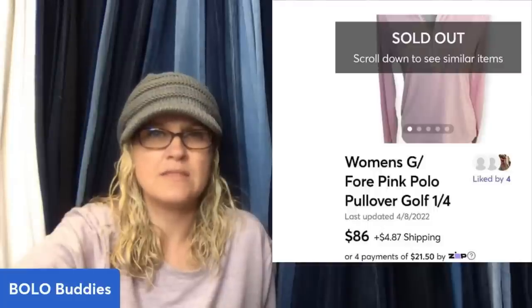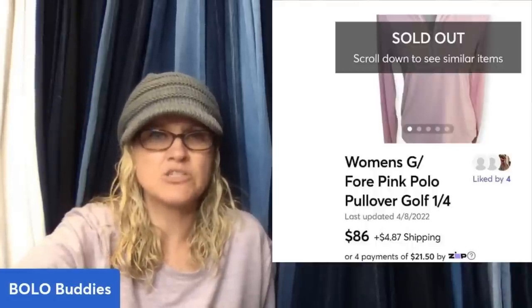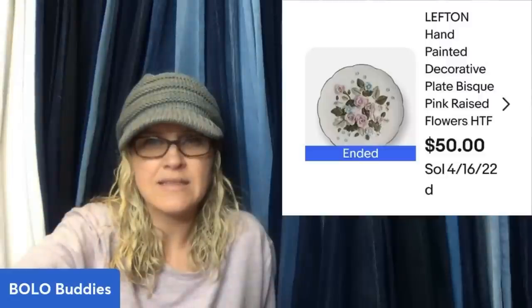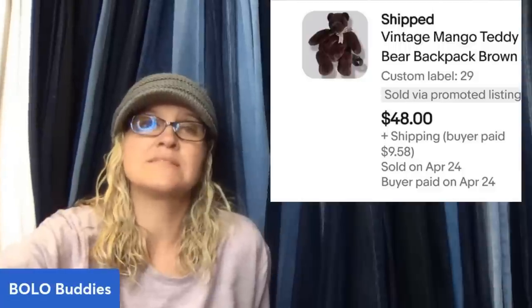A G4 pullover paid $8 for — super high-end gopher gear — sold in two months for $86 plus shipping on Mercari. A left-end plate with raised flowers paid $3, sold in two months for $50 plus shipping on eBay. Backpack Teddy — paid $3, sold in six weeks — vintage mango teddy bear backpack, sold for $48 plus shipping. I've done well with plush backpacks as well.